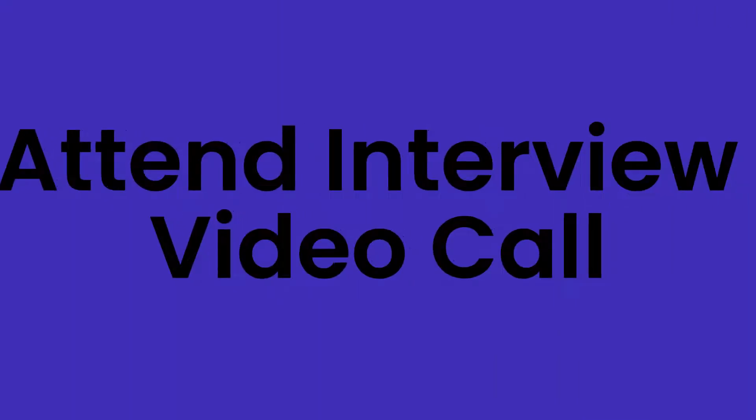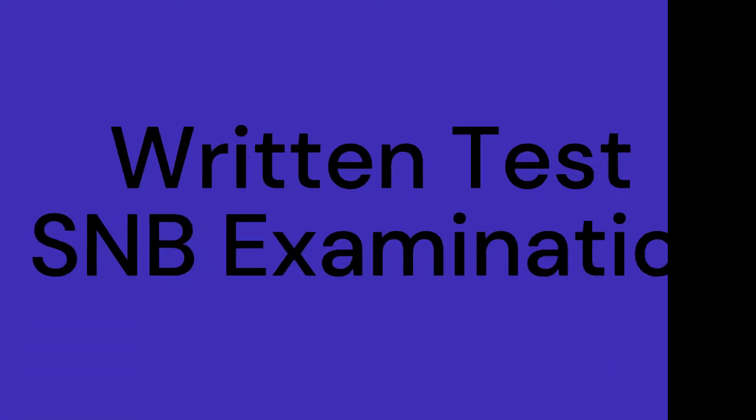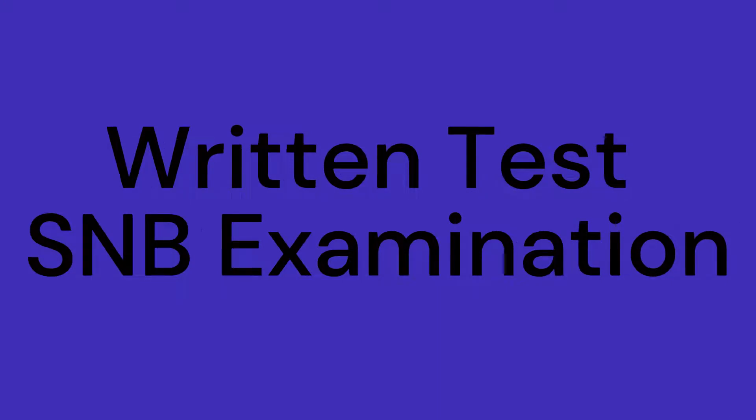Step three: the recruitment agency will arrange an interview for selected candidates. The interview will be conducted through video call or in person. Step four: candidates need to take a screening written test, oral interview, and SMB licensure examination. The agency will select candidates and call them for interview. Several tests will be conducted before giving an offer letter.